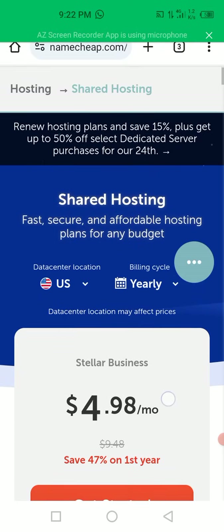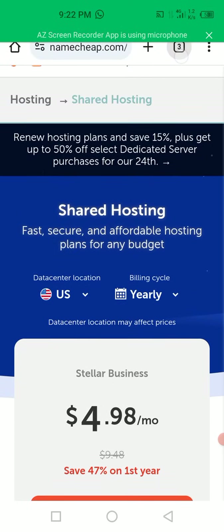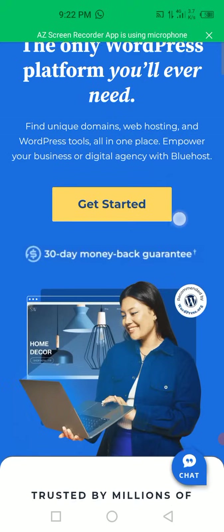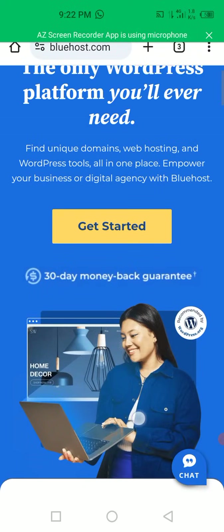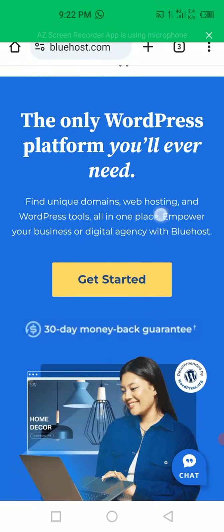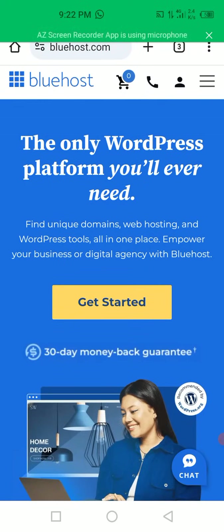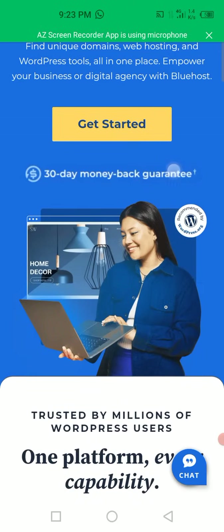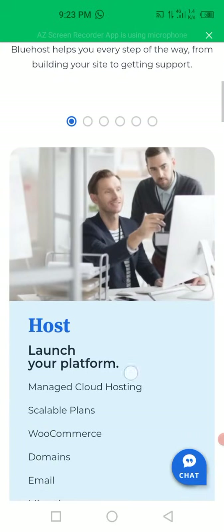The first one I'm going to show you is Bluehost. Bluehost has a nice package plan which we're going to compare with another one. At the end I will show you the best one, the cheapest one, the affordable one. It says 'the only WordPress platform you will ever need' - find a unique domain, web hosting and WordPress tools all in one place, empower your business or digital agency with Bluehost. They also have a 30-day money-back guarantee.